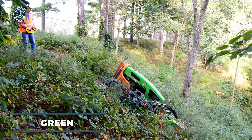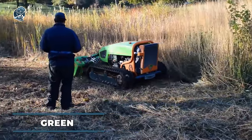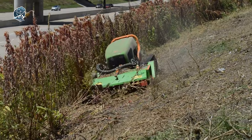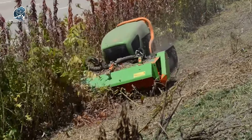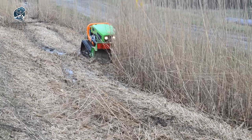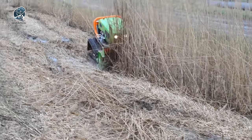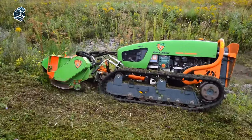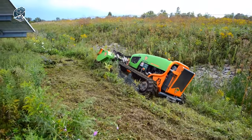Here is the Greenclimber LV600, the ultimate eco-warrior in the world of landscaping. This powerhouse of a machine is here to revolutionize the way we approach slope maintenance and land clearing. With its sleek design and cutting-edge technology, the Greenclimber LV600 is not just a tool — it's a statement. Say goodbye to manual labor and hello to efficiency, as this green machine tackles even the toughest terrains with ease.